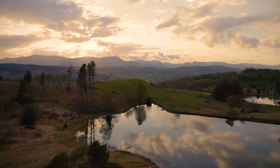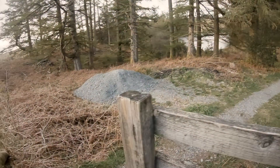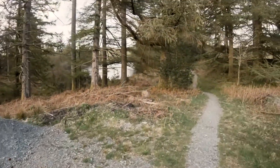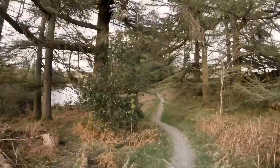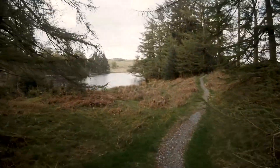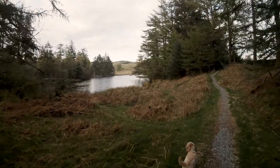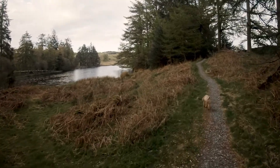We're just about to come across Moss Eccles Tarn. This tarn was bought by Beatrix Potter and she used to come up here with her husband William Helis. It was a favorite place for them to spend time in the evenings. They kept the boat here and planted one red water lily and one white water lily in the shallow waters. As you can see I've got my trusty four-legged companion with me.